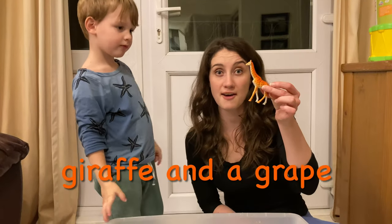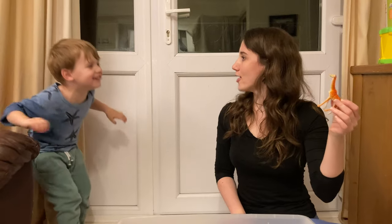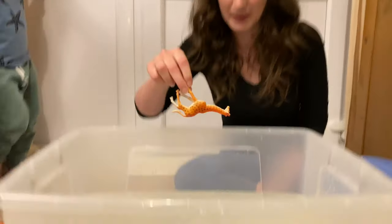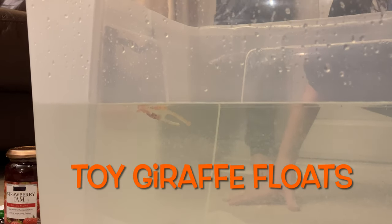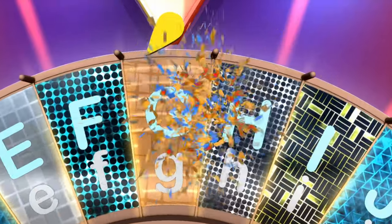Now I've got a giraffe and a grape. Did you eat my grape? And now I've got a giraffe. Let's see if the giraffe sinks or floats. Look at that — the toy giraffe floats. Giraffe and grape both start with the letter G.